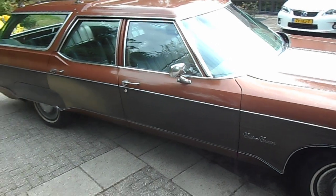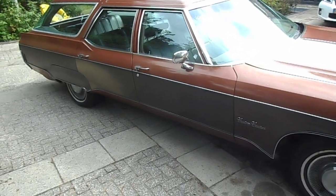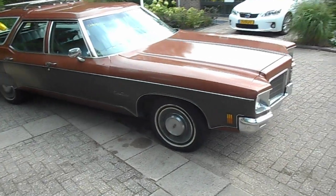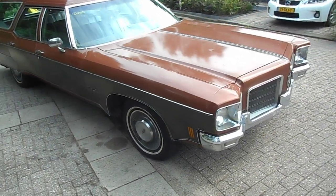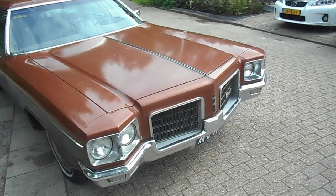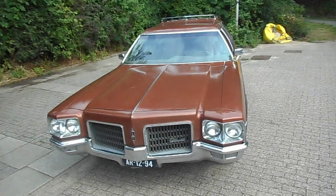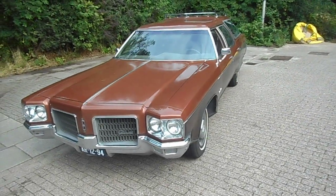Got some problems with the rearview mirror there — it's loose. Gotta fix that one day. It's a beautiful color.